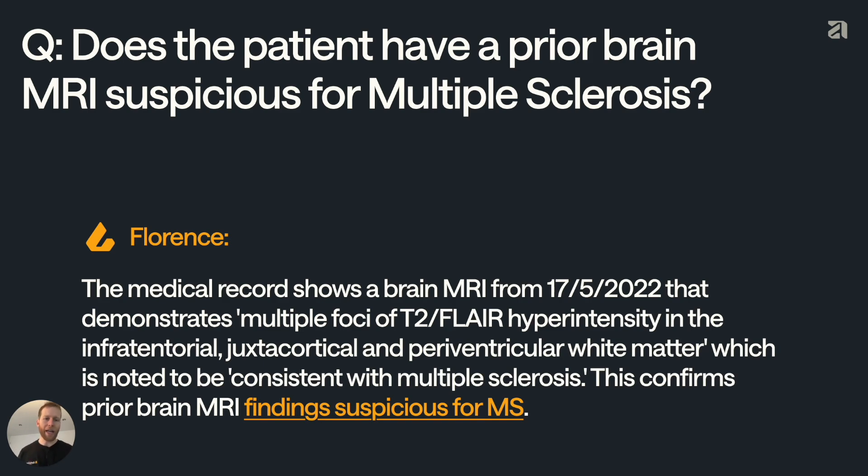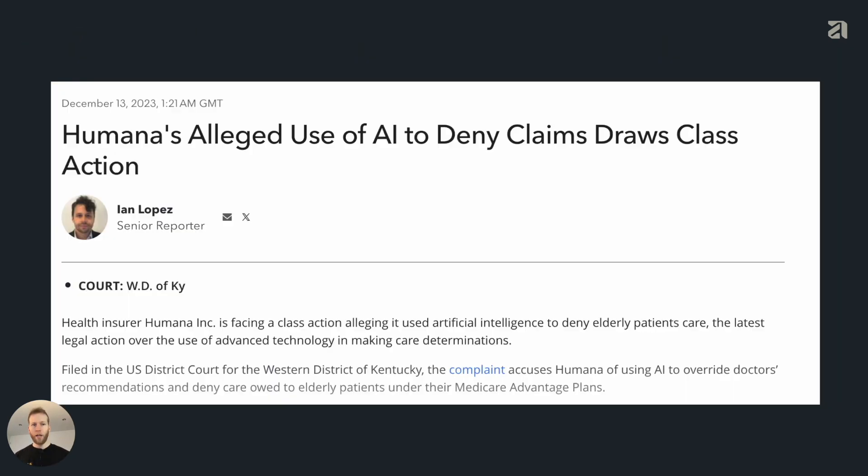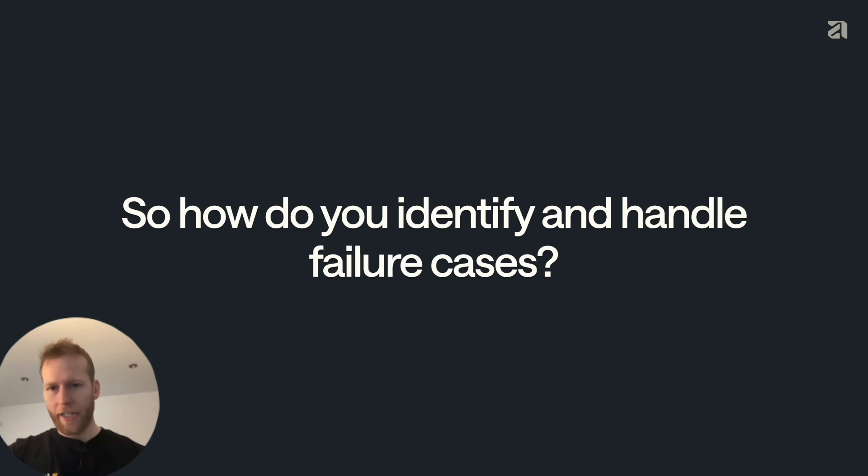This kind of mistake might happen every thousand cases or even every 10,000 cases. But if you're processing more than 100,000 cases every day, that's a lot of mistakes that you need to pick up. And we just can't make mistakes like this — there are many organizations in US healthcare that are being sued right now for using AI automation inappropriately. So how do you identify and handle failure cases?